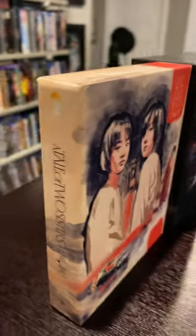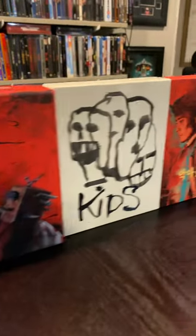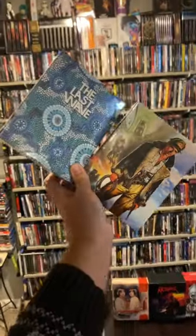Umbrella Entertainment are a physical media company based out of Australia that are making some of the best box sets in the entire game right now. Here are their two newest installments for this month, The Last Wave and Sky Pirates. Let's take a look at them!